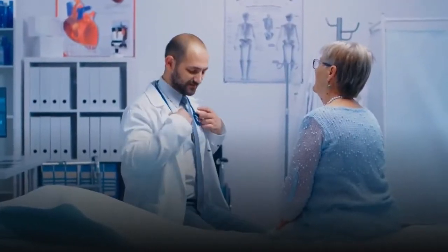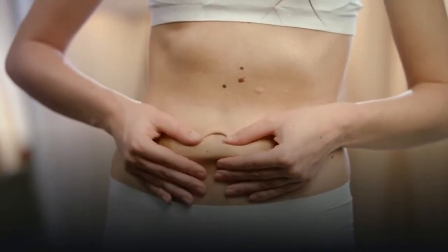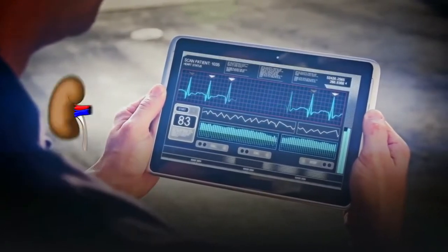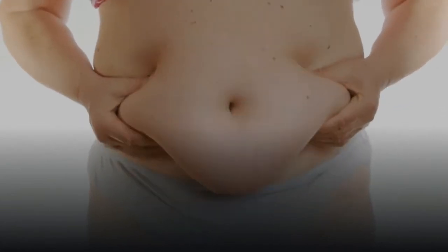Every one of us encounters pressure from time to time, but prolonged stress can cause many health problems, including mental and physical problems. One of the most common things caused by stress is pressure on the abdomen. It is well known that belly fat is associated with serious health problems, including heart, diabetes and kidney disease. However, there are many steps you can take to get rid of a stressed belly.